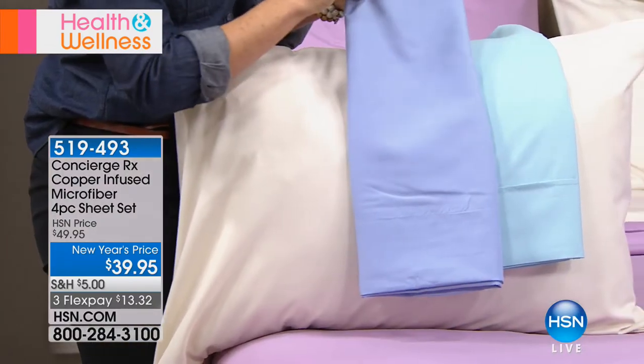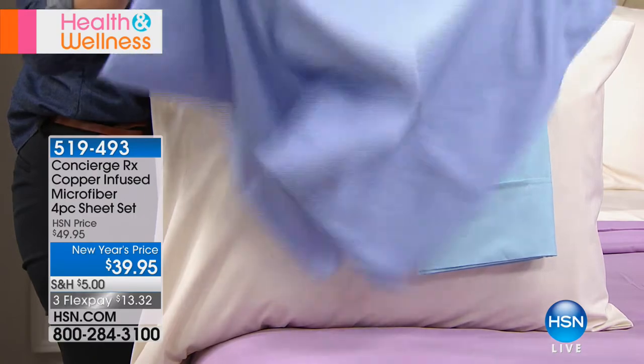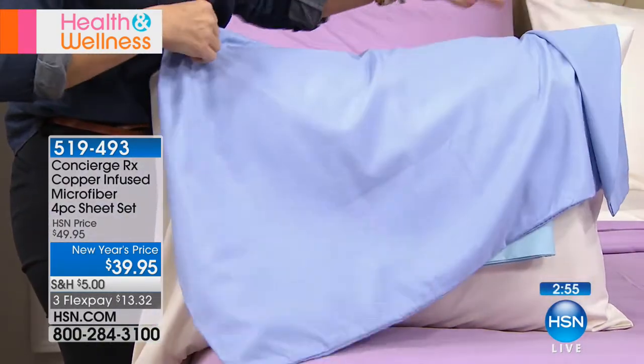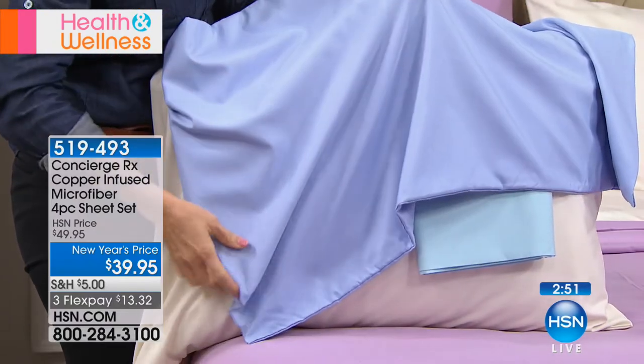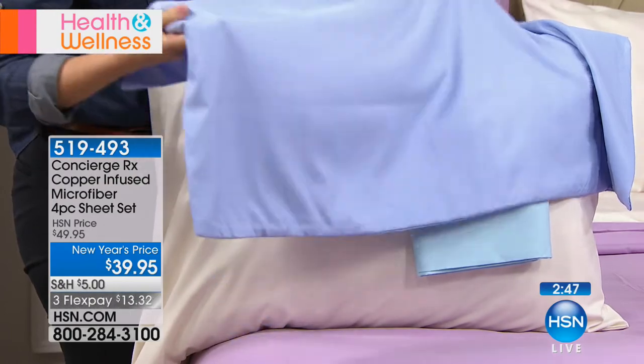If you buy CopperFit products and wear the sleeves, the t-shirts, the long sleeve, the zip up, the leggings — I am an absolute advocate of incorporating copper products into your life. Now imagine being surrounded by it while you're sleeping for hours, because I will take my arm sleeve off after a couple of hours. Imagine the long-term benefits of being surrounded by copper.